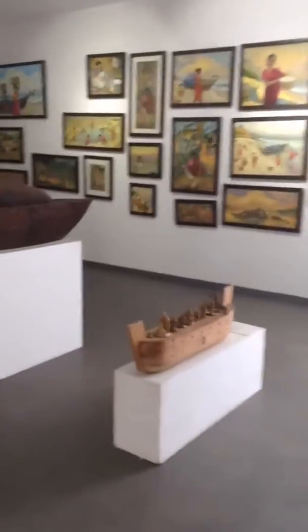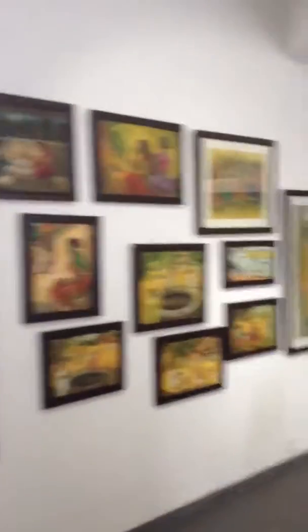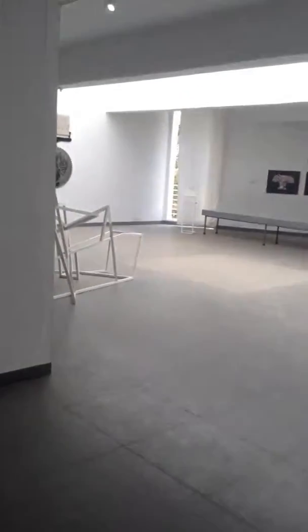The biggest issues with the museum in terms of accessibility are the bathrooms — they're not accessible at all. It's really nice paintings here, really beautiful. Nice circulation space and good light as well.